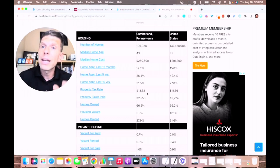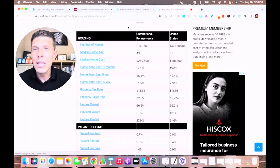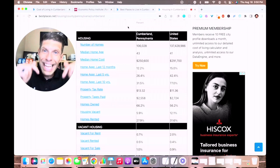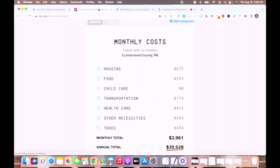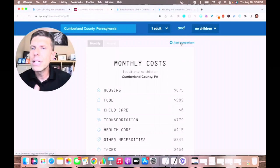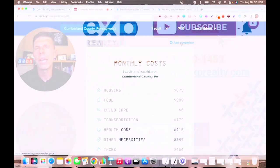Before I forget — if you'd like to play with these different calculators and dig into these numbers more significantly, there is a link in the description of this video that will allow you to do just that. You can even do comparisons of different counties or different metro areas and see how those costs stack up against one another.